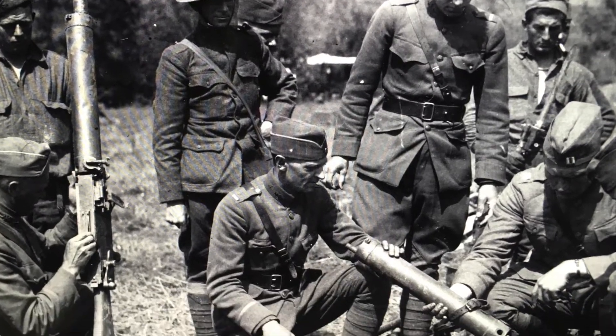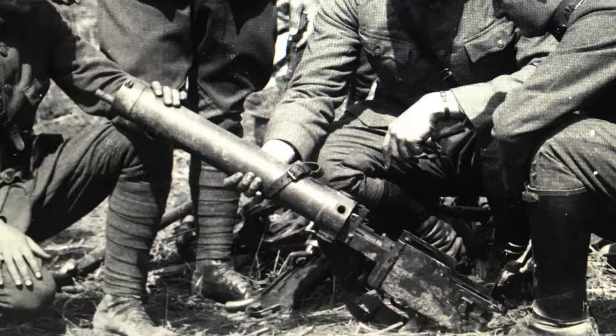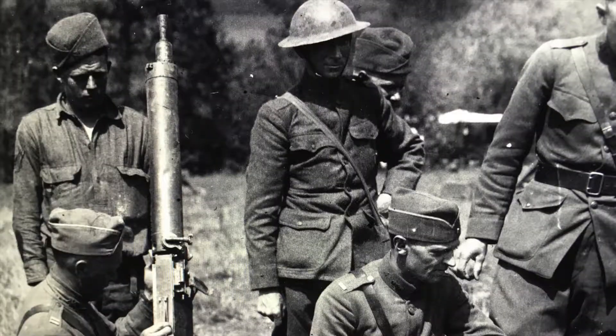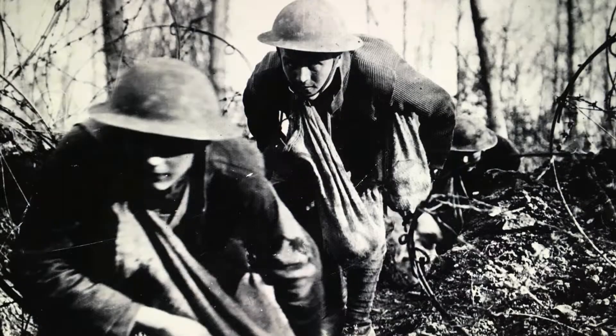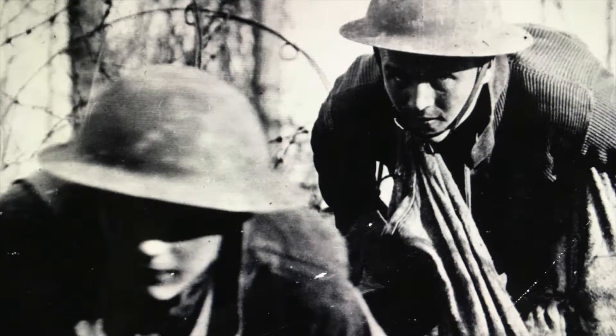An officer is showing his soldiers how to operate a captured German machine gun in the bottom left photo. The Army felt it just didn't make sense to destroy such a good weapon and all of its ammunition. Finally, the top left shows two U.S. soldiers advancing with a canvas bag full of hand grenades slung over their shoulder. Grenade parties like this one would storm the enemy trenches and throw the grenades into their dugouts.